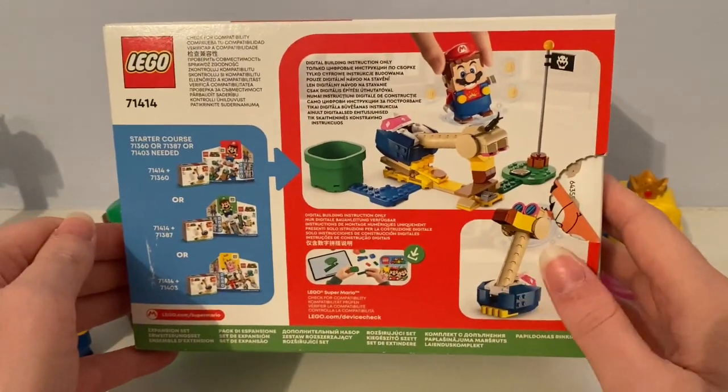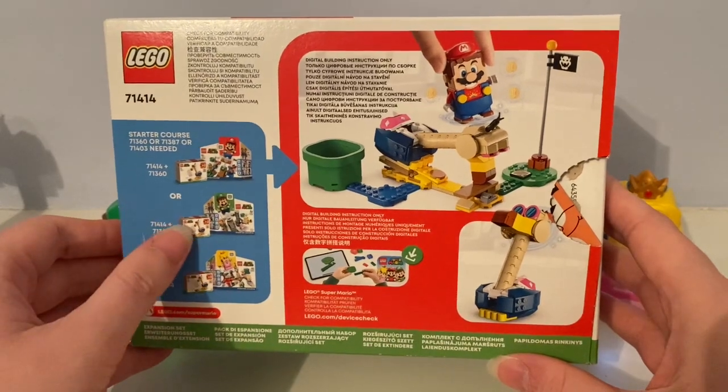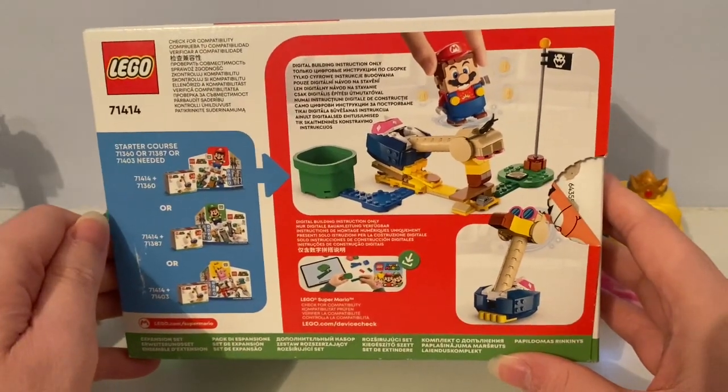This is a set that does not come with Mario, nor Luigi, nor Peach — you need them from their starter course.